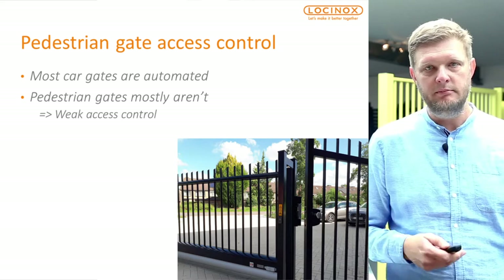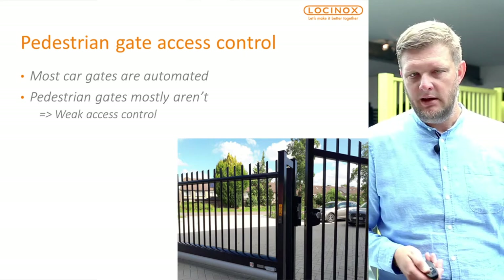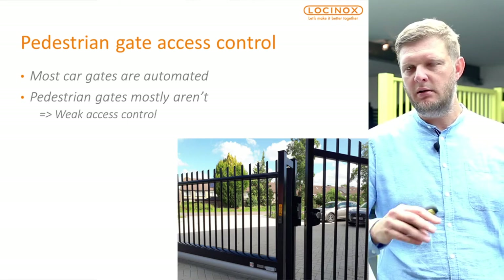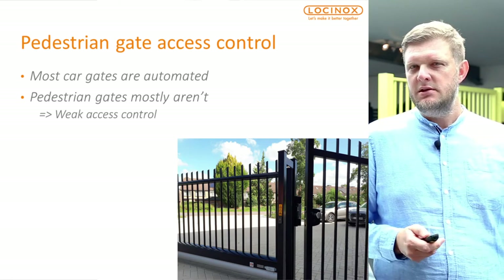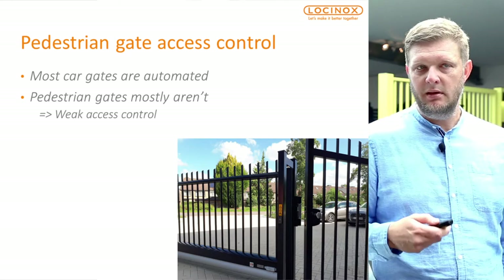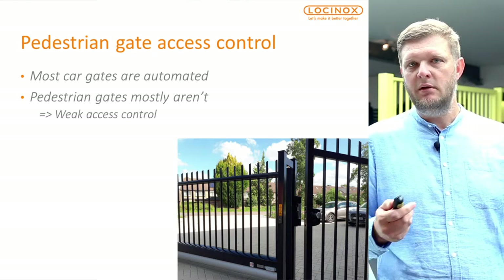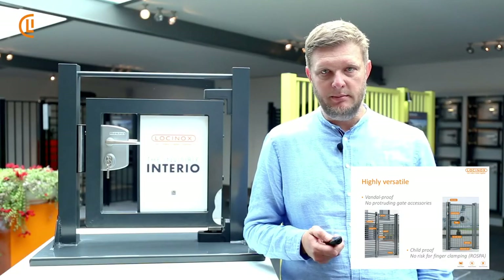For pedestrian gate access control: we see in the market that most car gates are automated swing gates or sliding gates with a motor, and quite often there's a pedestrian gate next to them — that's where we see a weak point in the overall access control of your premises. Ideally, you can use the Invisible Interior in combination with an electric lock or electric keeper, and a keypad. Have a look at lockanox.com — we can offer the full range of products including automation accessories.